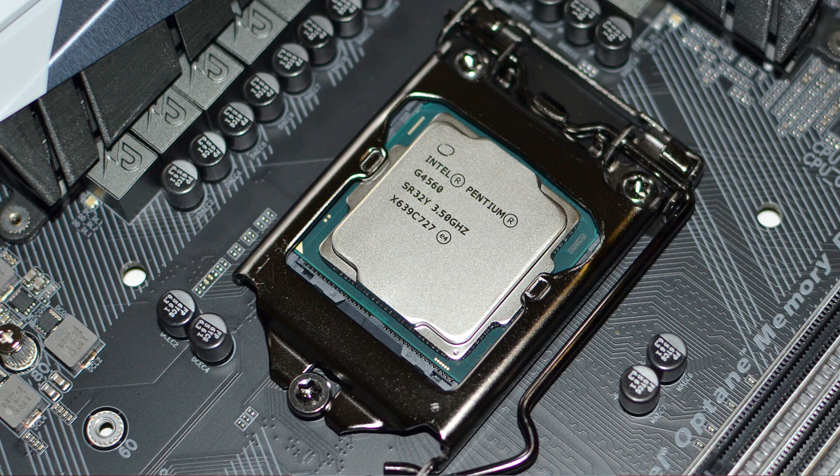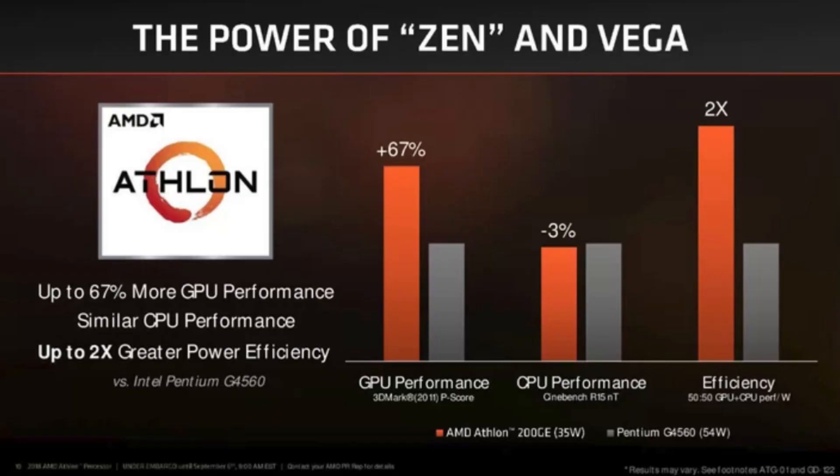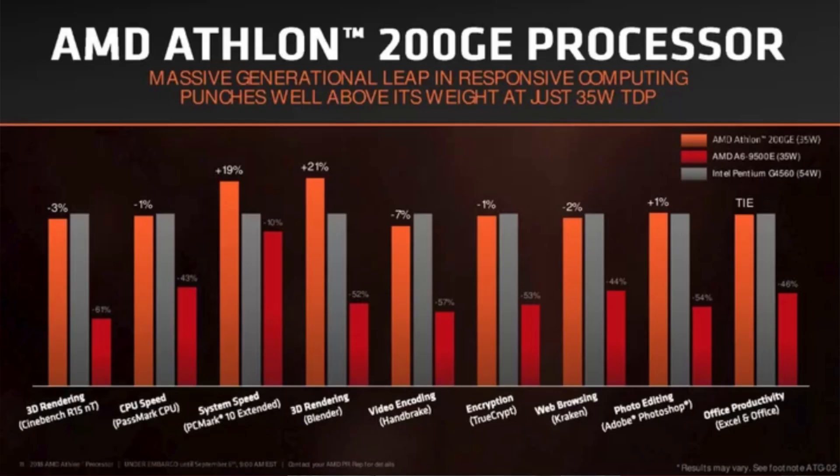AMD shared some benchmarks of the Athlon 200GE, comparing it with the Intel Pentium G4560 — a 54W base chip — their own A6-9500E, and A10-9700 chips. The new Athlon 200GE scored 67% more in GPU performance in 3DMark, and roughly the same CPU performance in Cinebench with about 3% less score over the Pentium G4560. It also crushed the G4560 and A6-9500 in Blender and PCMark, but in all other tests it was performing roughly at the same level as the G4560.